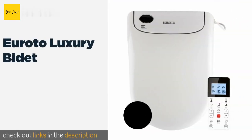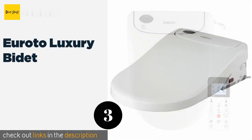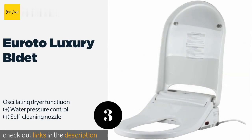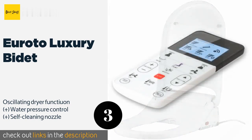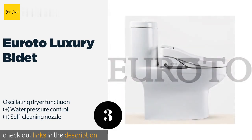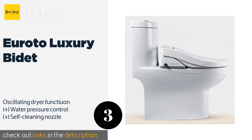The next product in our list is the Yeroto Luxury Bidet. The Yeroto Luxury Bidet is made of durable polypropylene and comes with a remote control that allows you to fine-tune its water and seat temperatures. Its sensor immediately starts heating the unit when it detects somebody sitting down. This product is available on Amazon for $799. Check out the link in the YouTube description below.